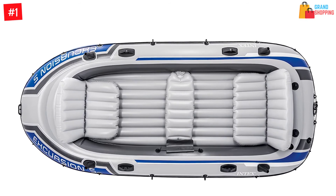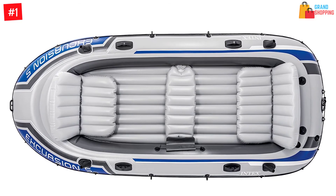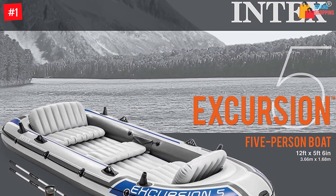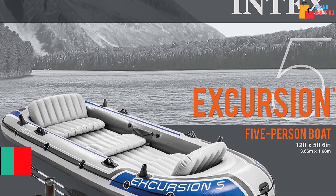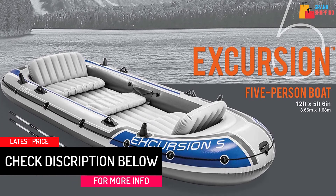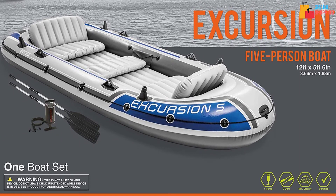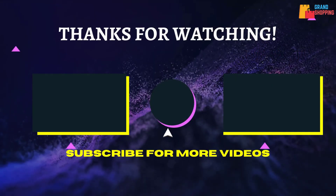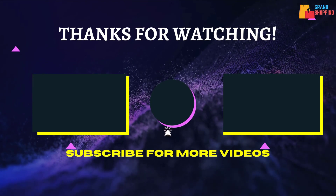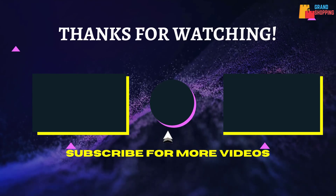The sturdy vinyl construction material enables this boat to last and accommodate massive weight. Whether you power it with oars or an engine, it is simple — the raft features welded oar locks and engine fitting for effortless mounting. For comfort, the two seats are inflatable and feature a backrest. That's all for now, thanks for watching. If we helped you out in any way, please hit the like and subscribe button — we'll see you in the next video.